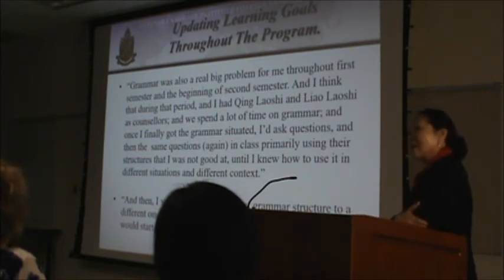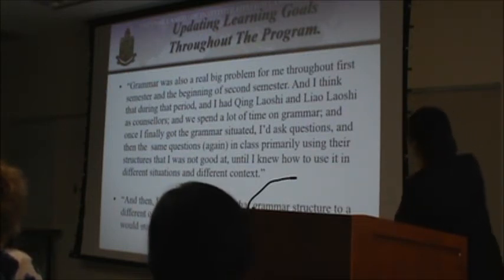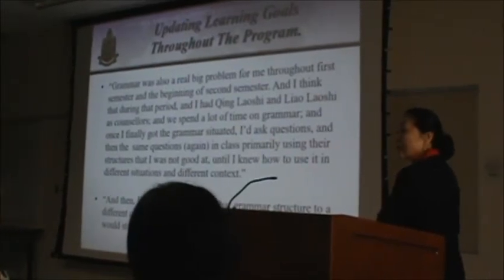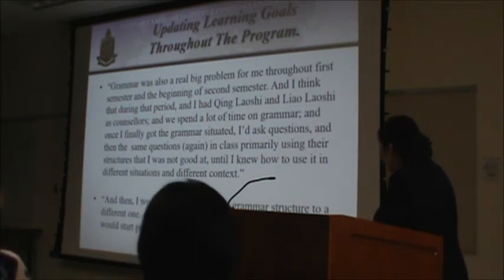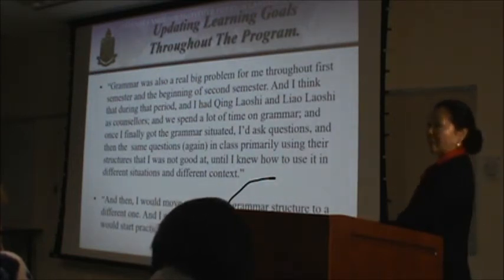He had clear goals and constantly updated them. After learning a grammar concept and structure, he tried to actively use the grammar he was weak at — asking questions and speaking in class — and let the teacher help him with those structures. Once he felt he had mastered one grammar structure, he would move on to work on another area of difficulty.